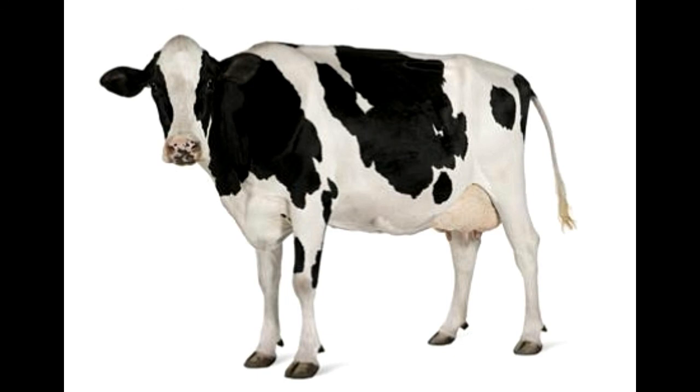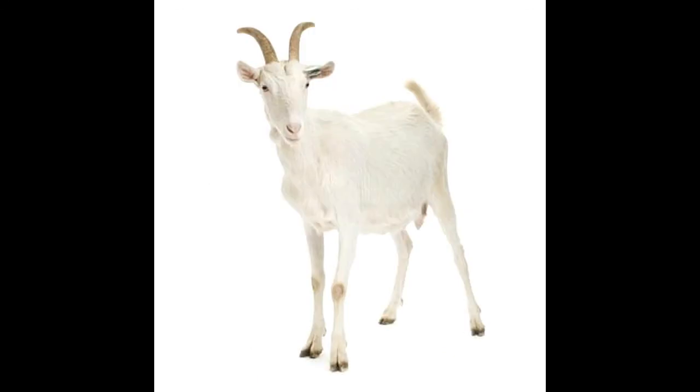Goat blood types: five important blood types have been recognized internationally in goats — A, B, C, M, and J. Studies show that the structure of antigens in goat blood systems is very similar to those found in sheep blood systems.